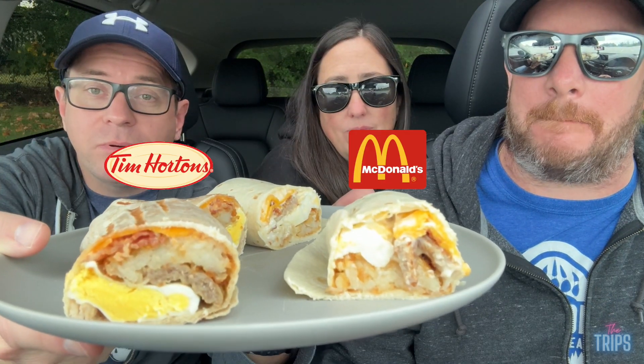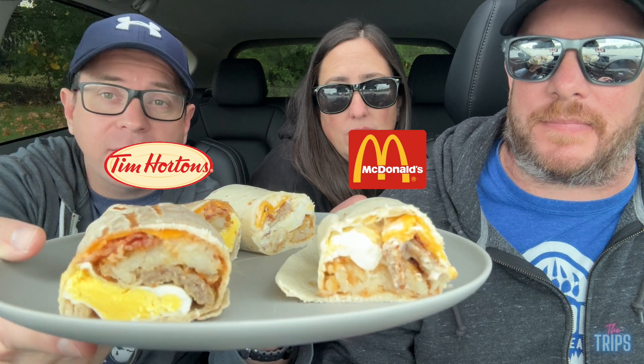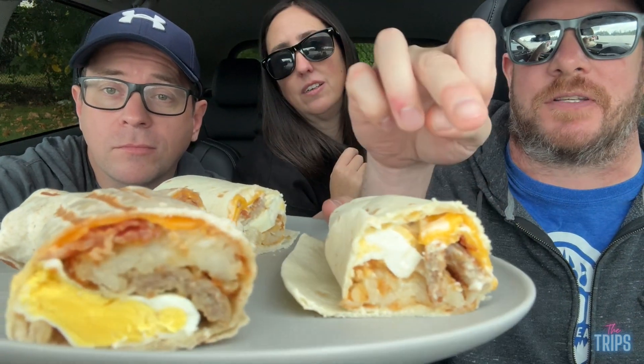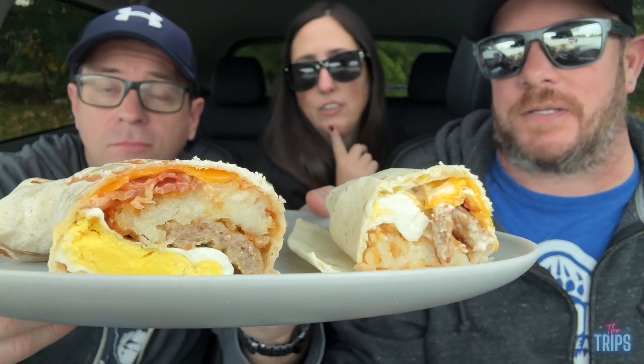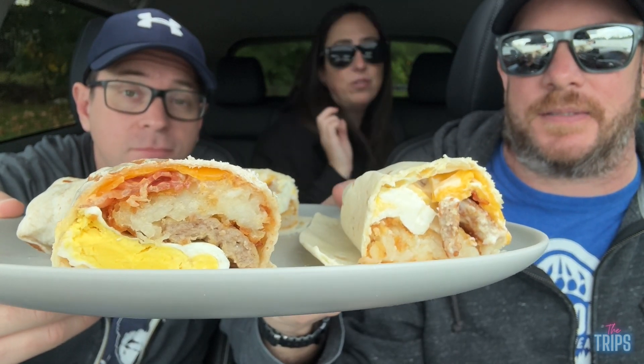So insides, it's pretty similar. Got egg, hash brown, sausage, and bacon — a really packed wrap, lots of stuff in there. Look at the Tim Hortons one, how tight it is. Look how much more packed in it is versus the McDonald's one. You can see it's wrapped a lot tighter. It's going to come down to the sauce they used.